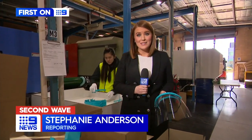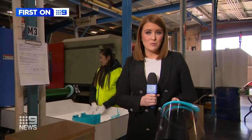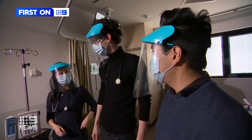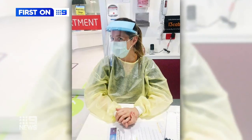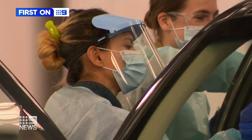This production line will be dedicated to completing the state government's order until the end of the month. Then the company is going to start selling to the general public with a face shield priced at $19 plus postage. 500 have already been pre-ordered and these unexpected entrepreneurs couldn't be more proud. As junior doctors, we'll see 10 to 20 patients at most, but now we're able to reach out and help many more thousands. Stephanie Anderson, Nine News.